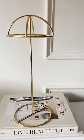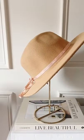Random things I love from Amazon. First up is this stand to store and display your hats. The hat is from Amazon too.